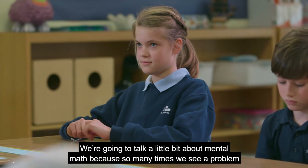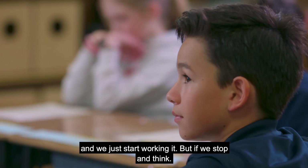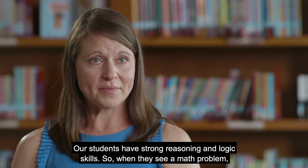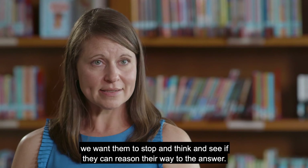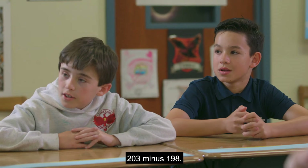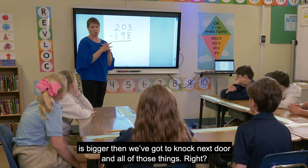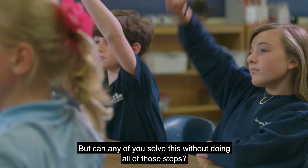We're going to talk about mental math, because so many times we see a problem and we just start working it. But if we stop and think — our students have strong reasoning and logic skills. When they see a math problem, we want them to stop and think and see if they can reason their way to the answer. Take 203 minus 198. We have all these tricks we've learned, but can any of you solve this without doing all of those steps?